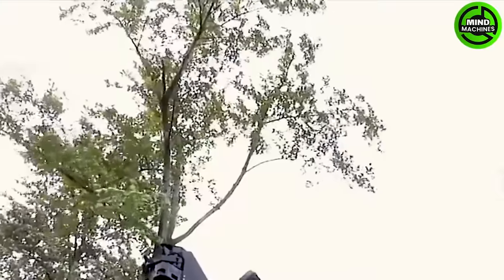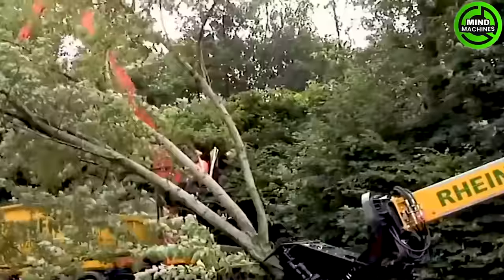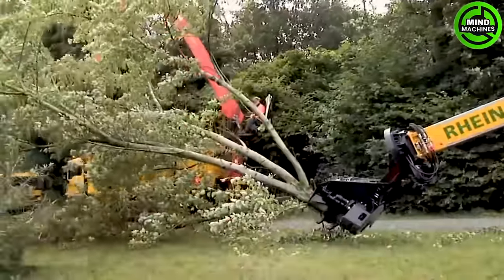This integrated tree cutting equipment with a crane effectively trims high branches and lowers them down neatly and safely.